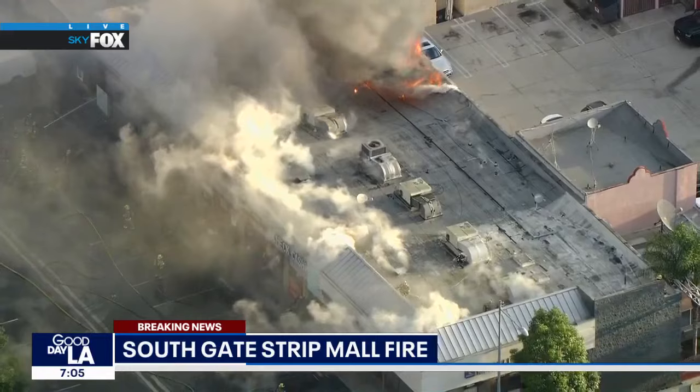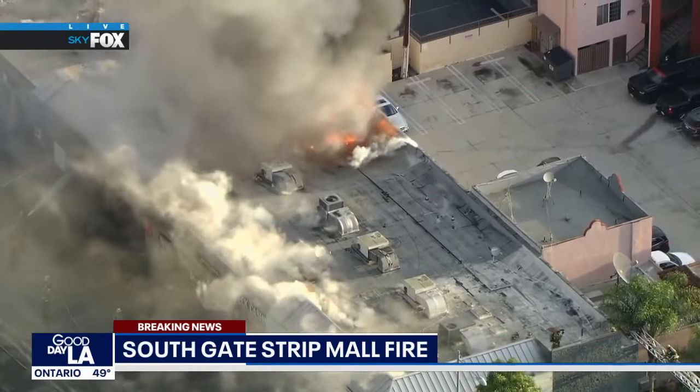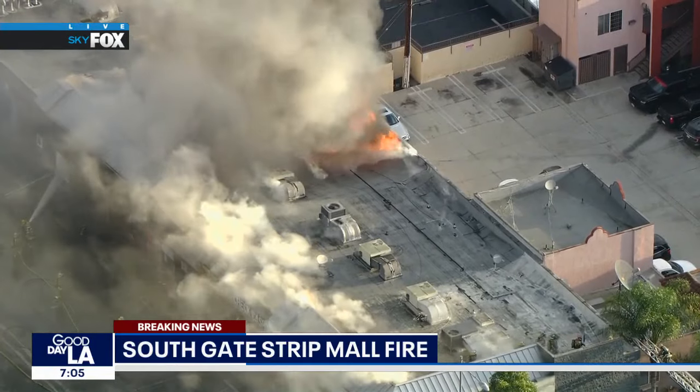Nobody was in immediate peril, but believe me, I wouldn't want to be standing on a rooftop that's on fire and collapsing. You can see what's going on right there — that roof kind of caving in on itself.